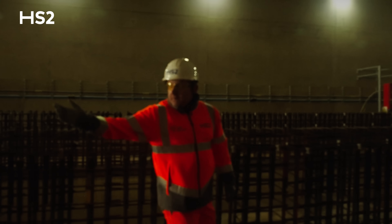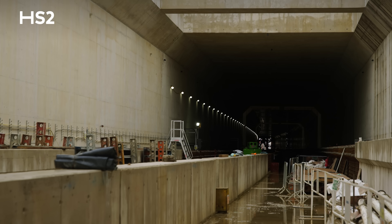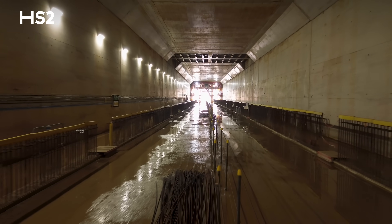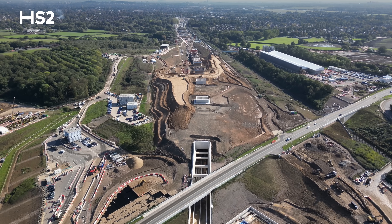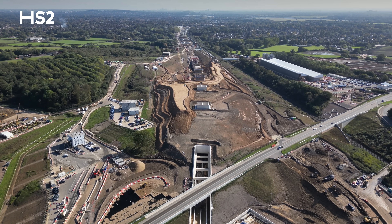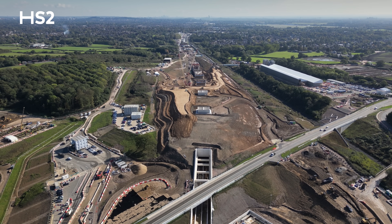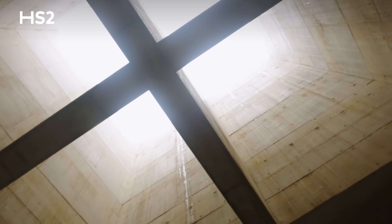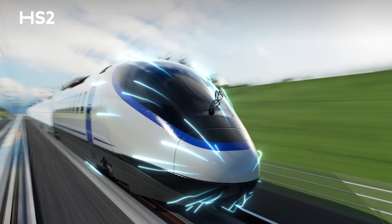As you enter from the eastern end through the eastern portal into the central section, which is 550 meters long, we have five vent stacks at 100 meter intervals. The rationale behind the vent stacks is to allow the train to continue at line speed and not build any pressure up on the front of the train.